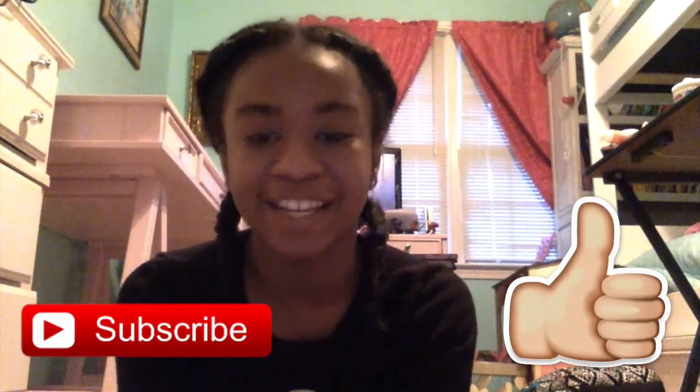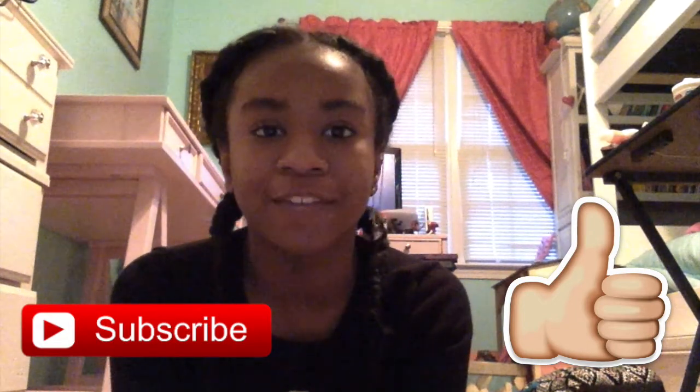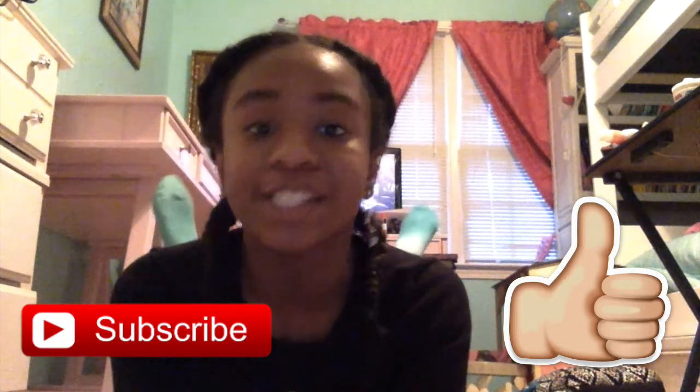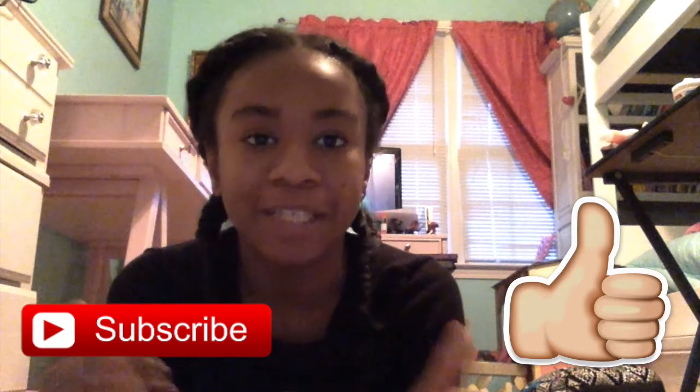Hi guys, it's me Nia from Beautiful Fun, and today I will be showing you my nightly routine. This is a collab with my good friend — head over to Jaden Stanford's channel; her video will be down in the description box below. She will also be doing a nighttime routine, so please subscribe to her.